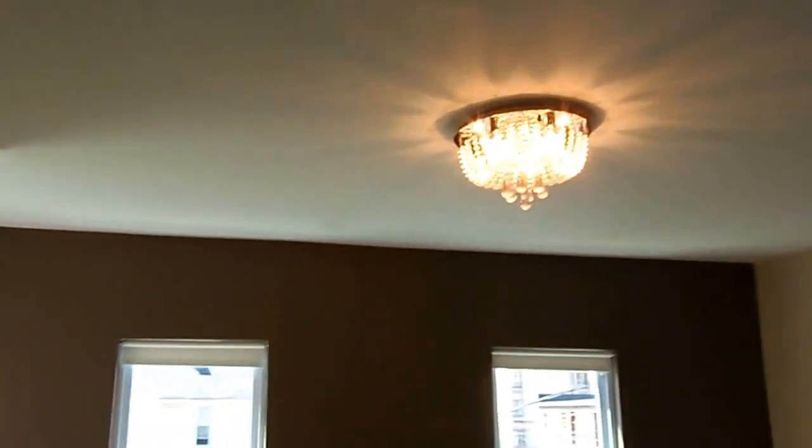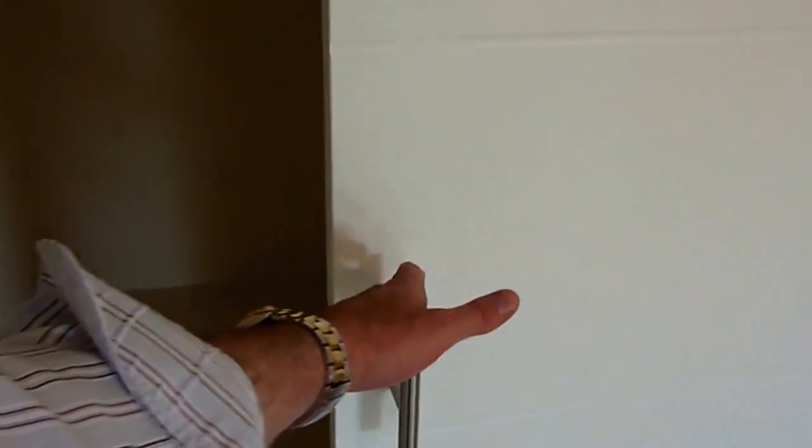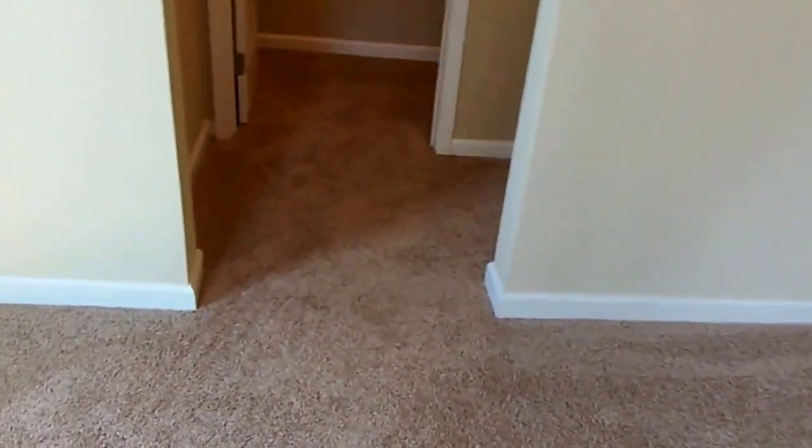The master suite features hers and hers closets — one that will be a walk-in and one behind a barn door. Down the hallway there's also a walk-in closet where shelving has yet to be installed, and then the ensuite bathroom.